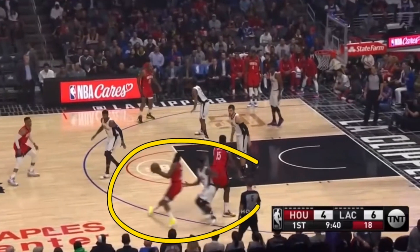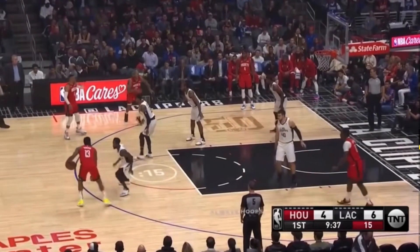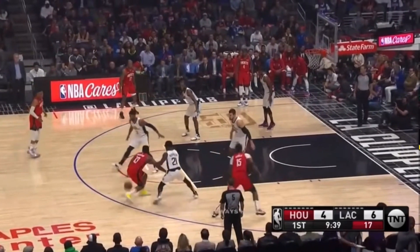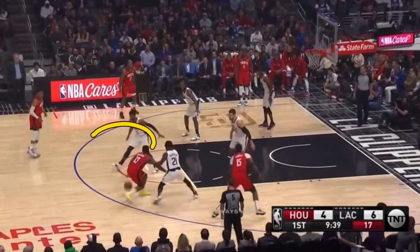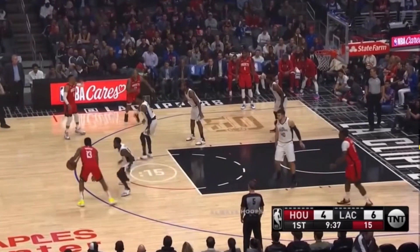In this next clip, we're going up against James Harden, who is a very good left-handed player, and obviously we do not want him driving left. Patrick Beverly is able to cut him off and stay on his hip. Paul George also comes down to try and cut off that drive. Westbrook is not that great of a three-point shooter, so Paul George is able to leave his man, stop James Harden from driving towards the basket, and James Harden is forced to go back out towards the three-point line.